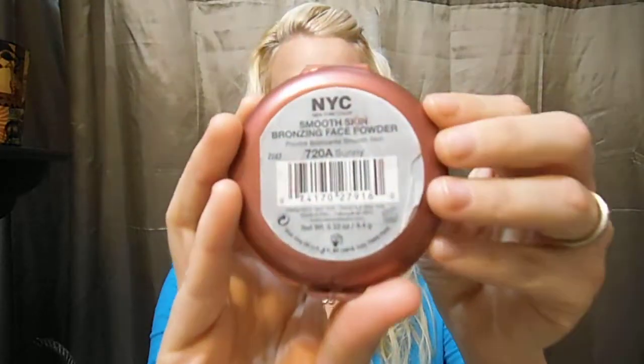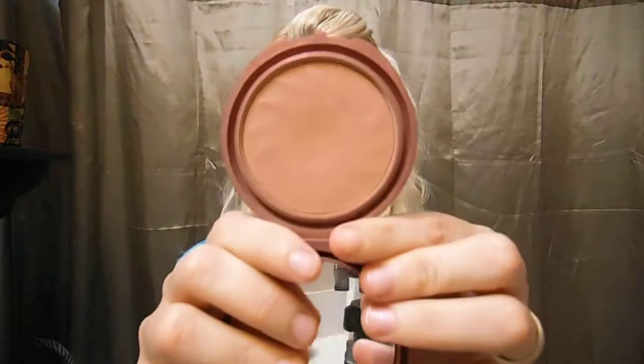The next thing — and if you've watched my videos before you'll know this one — is the NYC Smooth Skin Bronzing Face Powder in the color Sunny. This is just a bronzer, there's no shimmer to it, it's just a matte bronzer. I love it for bronzing and contouring. I've been reaching for this pretty much every day that I do my makeup.